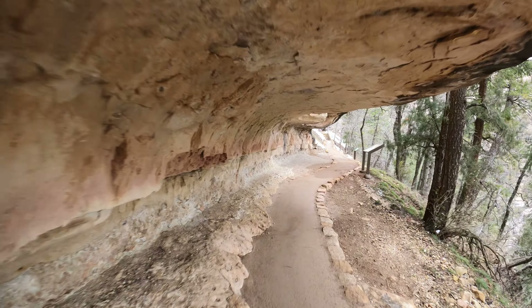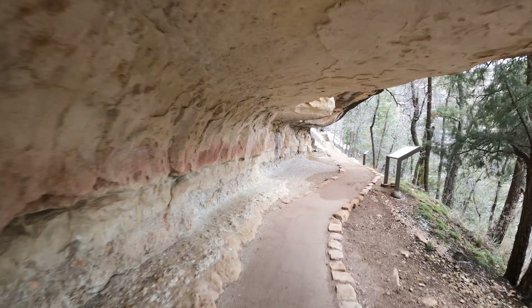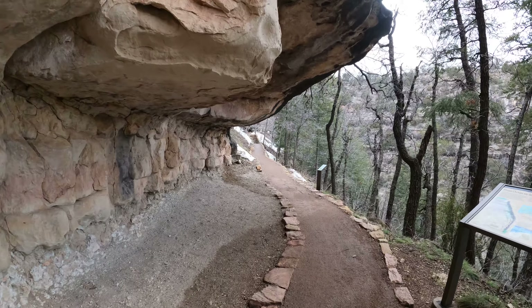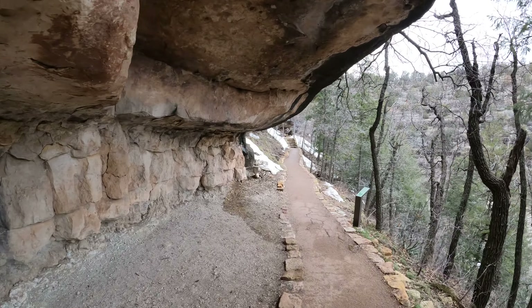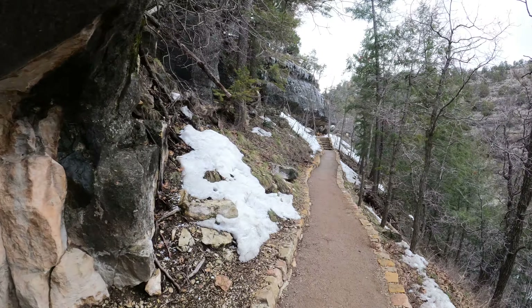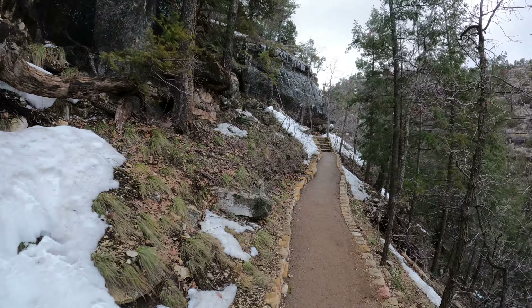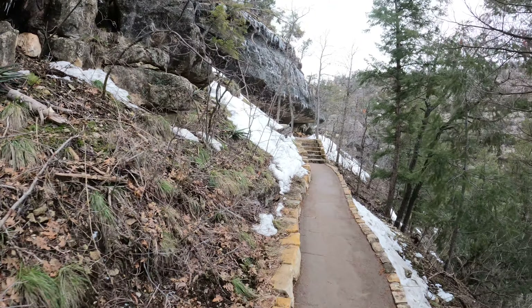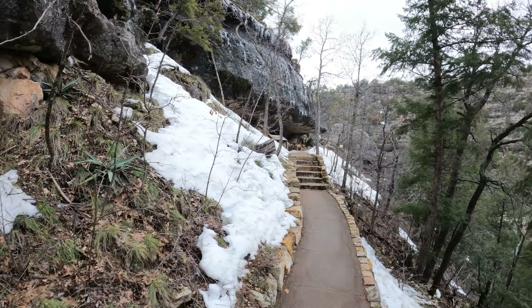There's a cool shelter cave. Not sure how natural it is — if it's dug out or if it's erosion. Since it's inside a canyon, my first guess is erosion. But the thing is, it doesn't really look eroded. It's kind of weird. So there's one. Looks like there's another one up here. Wow, look at all that ice.